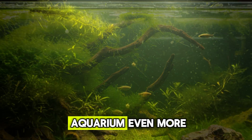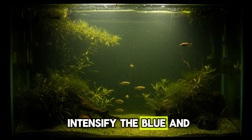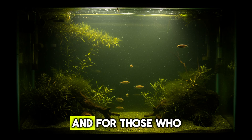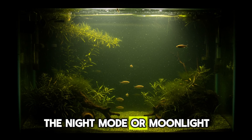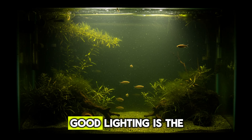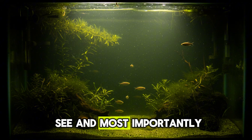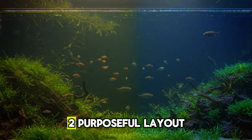Want to enhance your aquarium even more? There are LEDs that intensify the blue and red hues of fish, enhancing their colors. And for those who prefer a more sophisticated look, the night mode, or moonlight, creates a beautiful effect without disrupting the inhabitants' cycle. Good lighting is the starting point — it transforms what you see and, most importantly, what happens inside the aquarium.